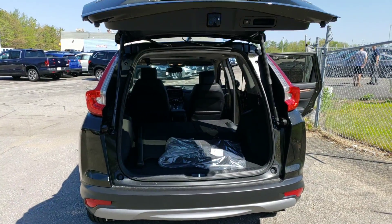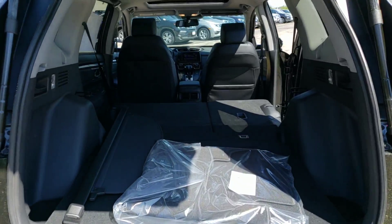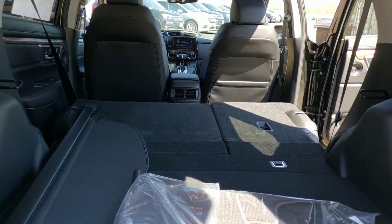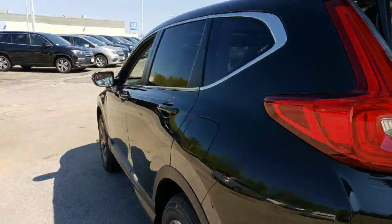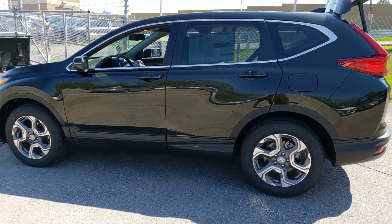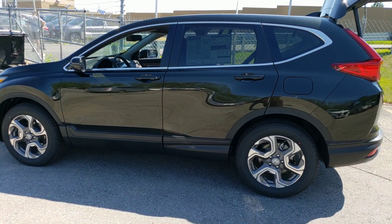There's another shot of the cargo area. If you have any further questions, don't hesitate to give us a call at 634-479-1. Thanks Lisa, have a great day!